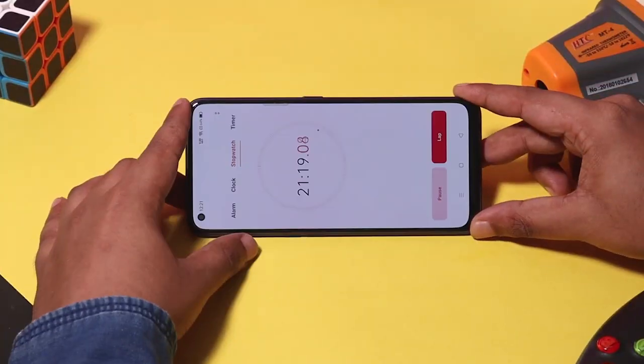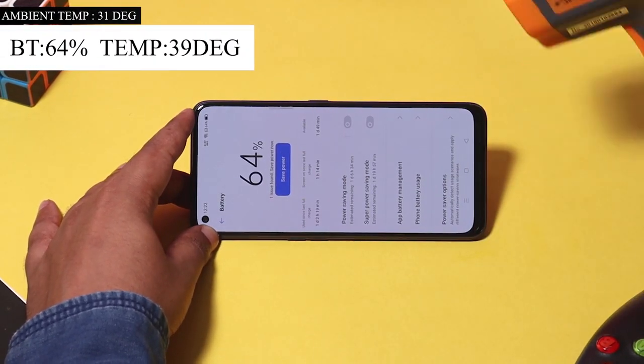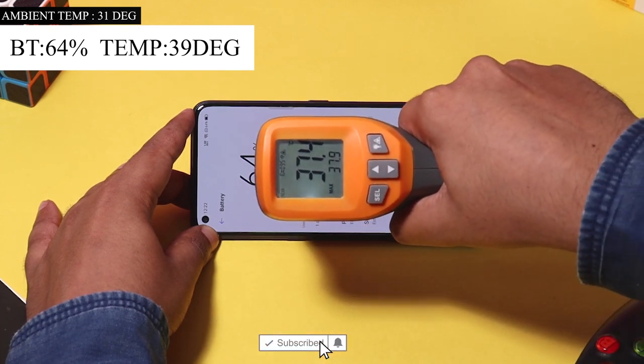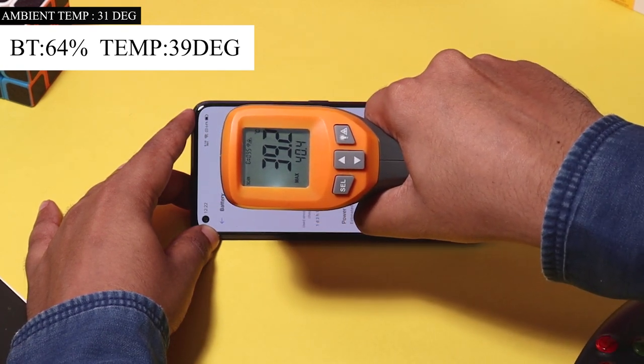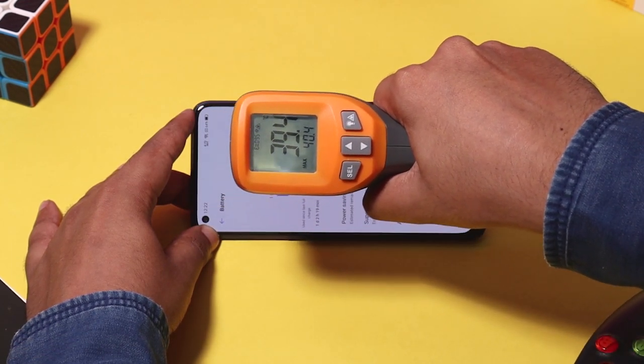After 20 minutes of gaming, the battery is at 64%. The temperature is 34 degrees. We have been in the game for 20 minutes and the phone is a little warm — you can feel the temperature rise slightly.